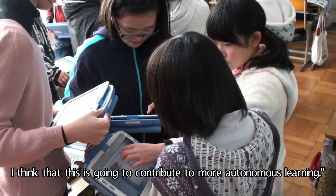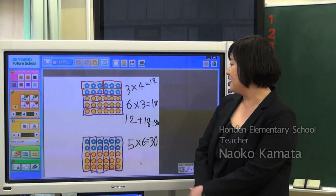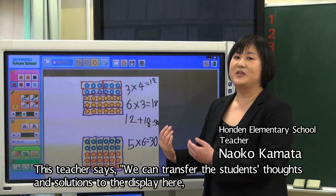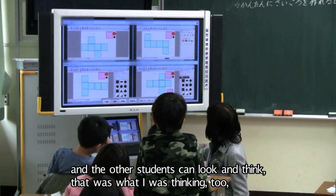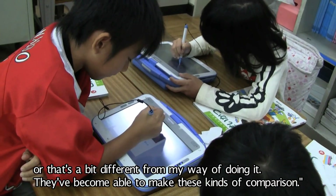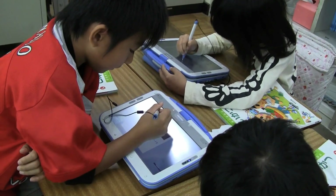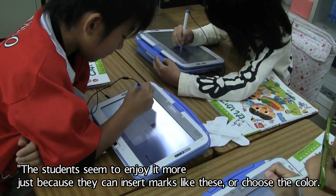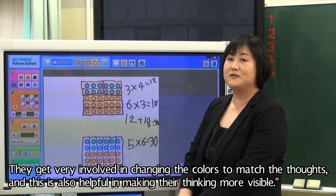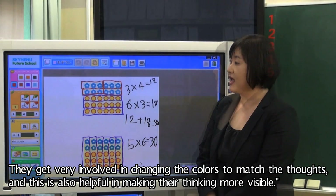I think that this is going to contribute to more autonomous learning. This teacher says: we can transfer the students' thoughts and solutions to the display here, and the other students can look and think, 'that was what I was thinking too,' or 'that's a bit different from my way of doing it.' They've become able to make these kinds of comparisons. The students seem to enjoy it more just because they can insert marks or choose the color, and they get very involved in changing the colors to match the thoughts. This is also helpful in making their thinking more visible.